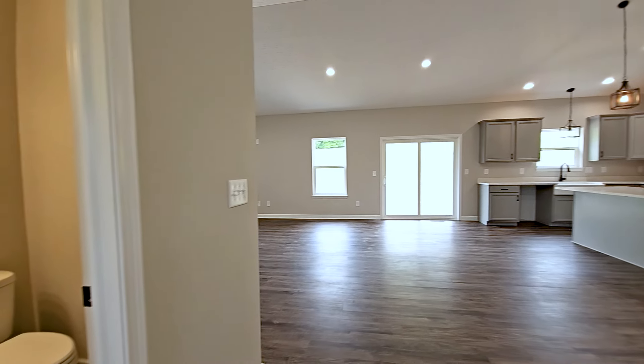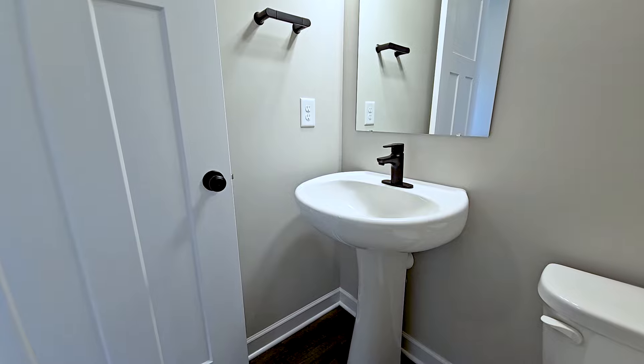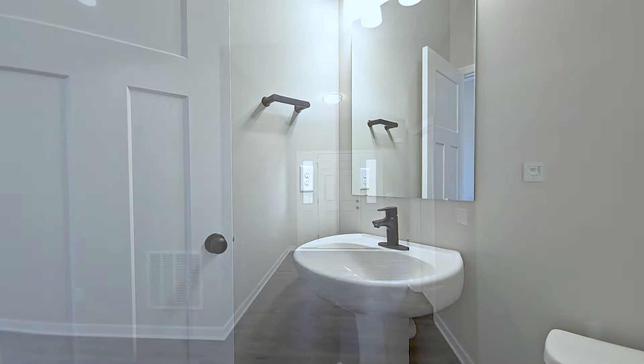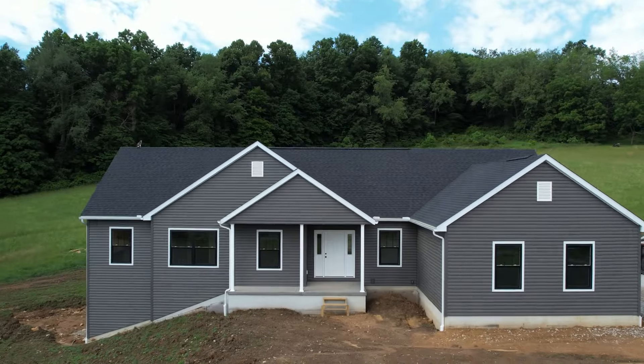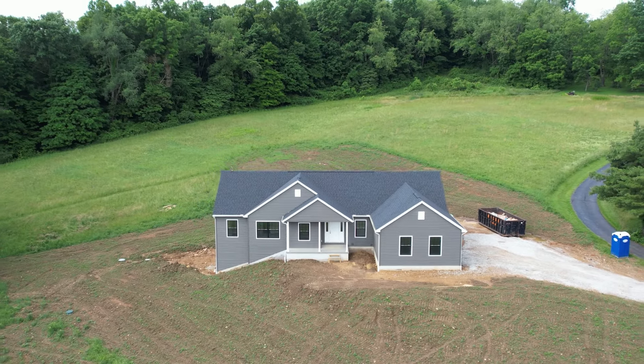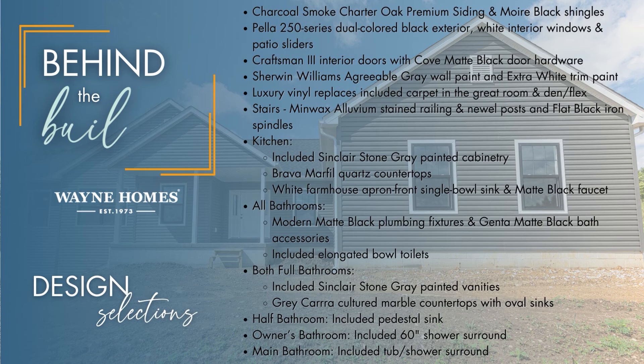The powder room is conveniently located just off of the foyer. It features our included pedestal sink and elongated bowl toilet. Thank you so much for joining us today for this virtual open house of the Concord floor plan — a ranch home featuring three bedrooms, two and a half bathrooms, and 2,161 square feet.